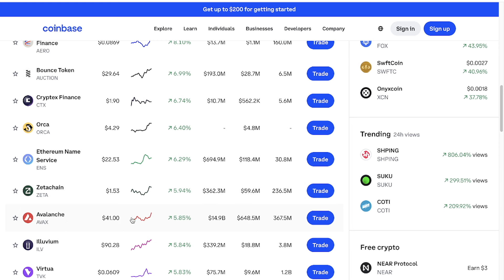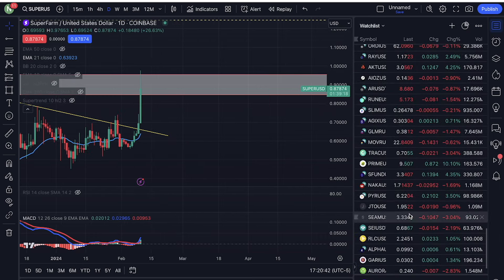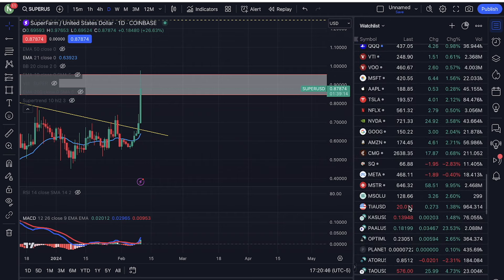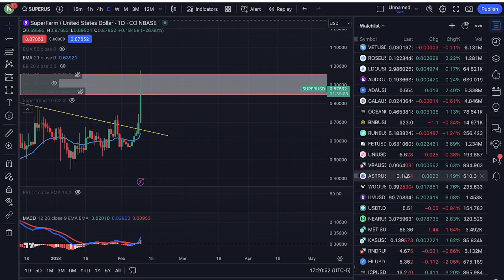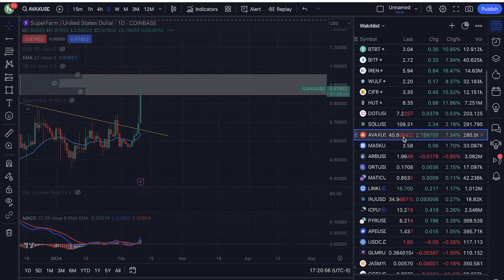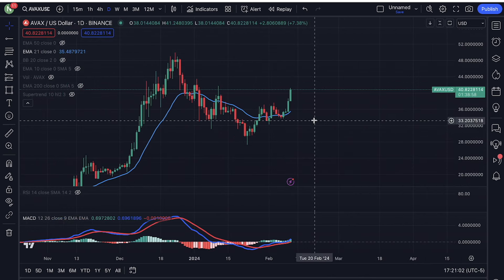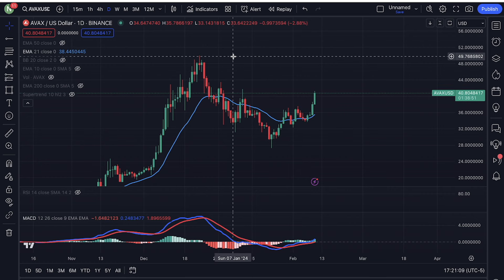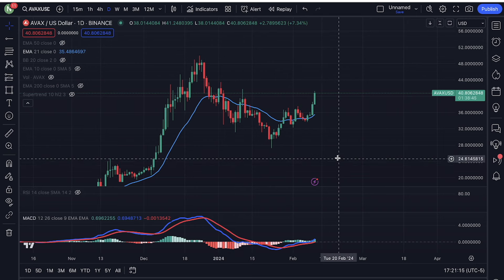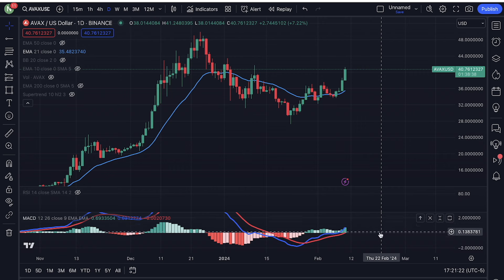AVAX at $41, up five percent — let's talk about AVAX. I think AVAX looks really good. Yesterday was the best time to get in, but right now you're looking at a project that is literally going to $50 — that's our local target — and after $50 we're going to $80. AVAX looks really good right now. Take a look at the daily MACD.